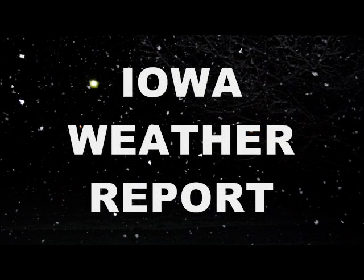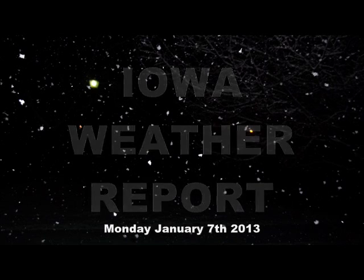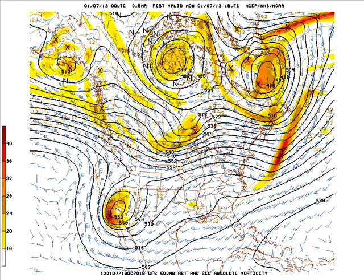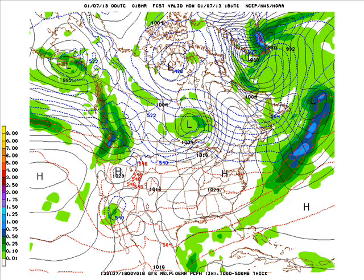This is the Iowa Weather Report for Monday, January 7, 2013. Our first look at the Zero-Z GFS model run: at noon today we have an upper-level feature over the desert southwest, and a quick flow moving across the U.S.-Canadian border, but that's not going to bother us much. Around here we're just going to see some warm temperatures with southerly and southwesterly winds at about 10-15 mph, and highs today in the 30s to even some low 40s across the southern counties of the state.